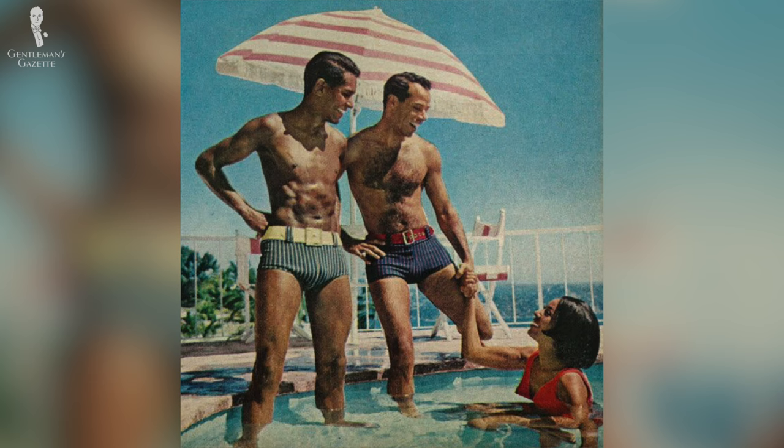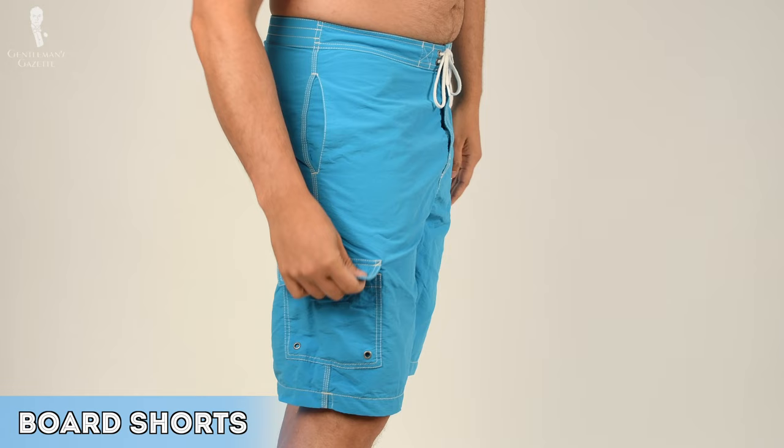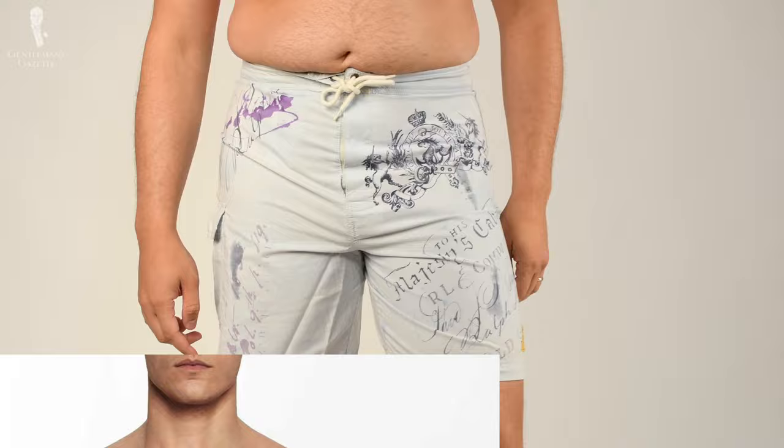The 1960s saw the introduction of speedos in Australia, and the 70s went even further with bolder colors and different cloths such as terry cloth or baby corduroy. Can you believe that? If you look at the ads from the 90s, you can see board shorts were the big trend. No matter if it was Calvin Klein or Hilfiger, they were all long, oversized, and often styled with surfers.